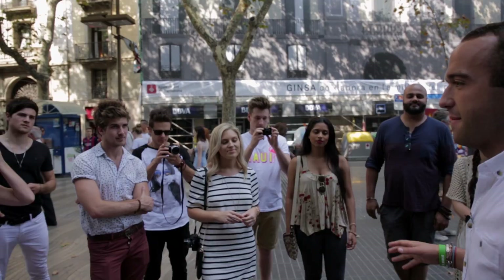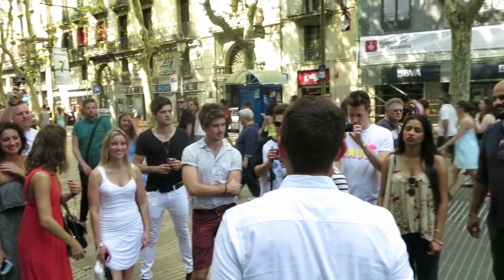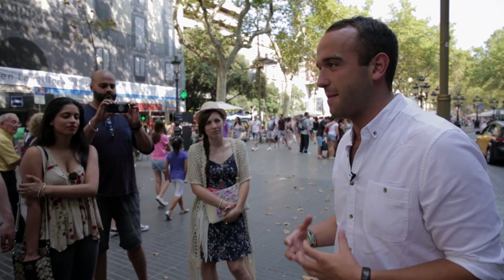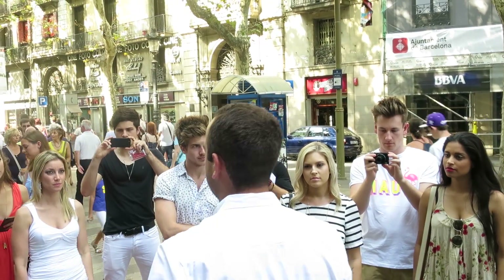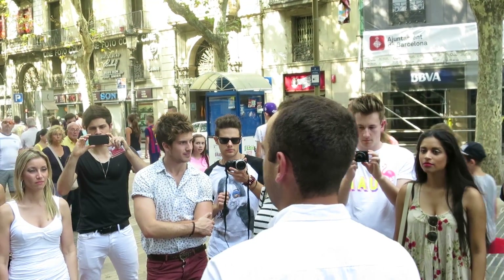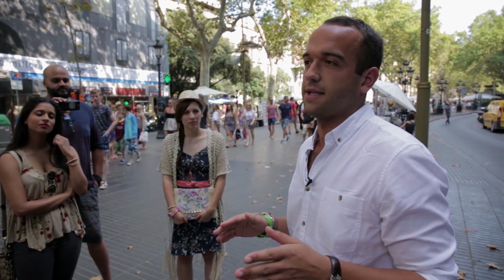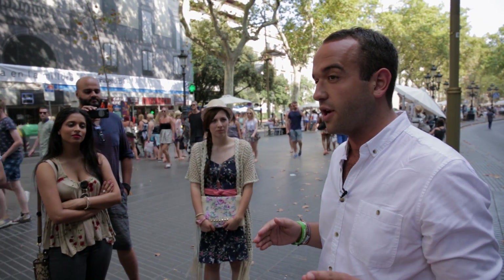Just to give you a little bit of background on why flamenco is so important — it is the most famous and oldest form of Spanish folklore. The reason it's so famous is because of how raw and passionate it is. Before we go in, you've all got to work on your flamenco face. I think the flamenco face is you staring at the person who's just cheated on you.